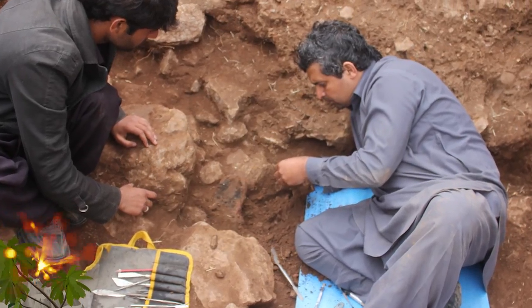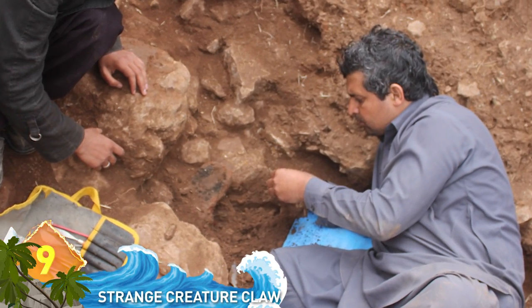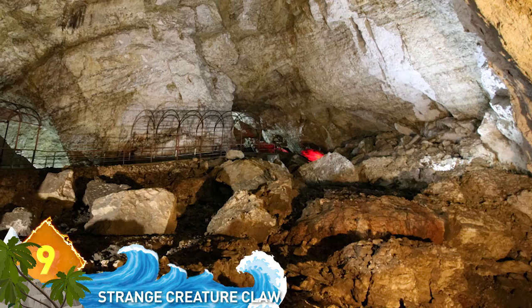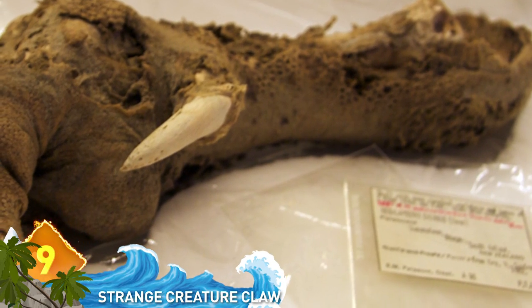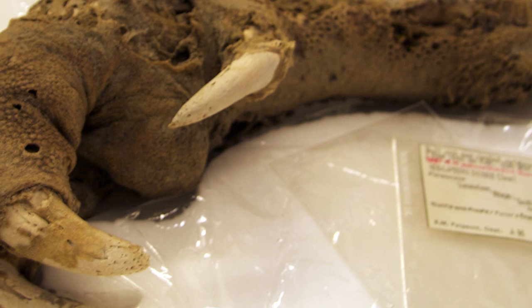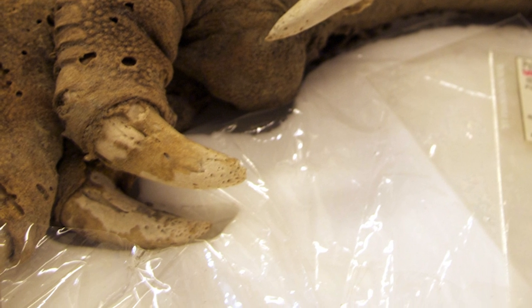Number 9: Strange Creature Claw. Archaeologists discovered a huge, well-preserved claw when excavating in the cave system of Mount Owen in New Zealand in 1986. The claw was intact with flesh and scaly skin and was so well-preserved that it seemed to belong to a creature that had only died recently.